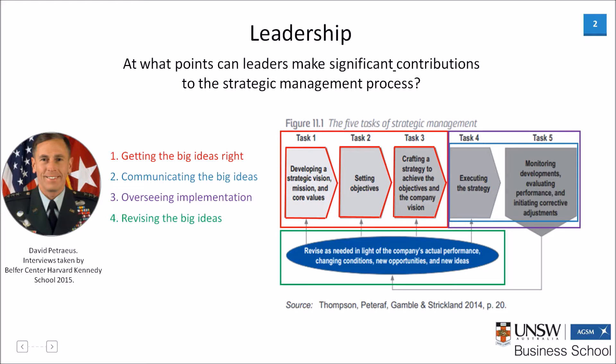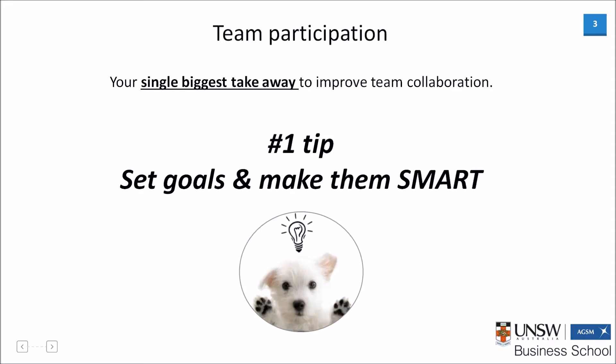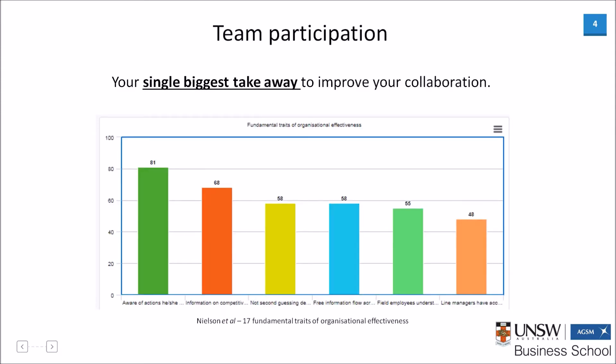Moving on to team participation. My single biggest takeaway to improve team collaboration is to ensure that goals are set after each meeting and that they are SMART. For our assignment, this would mean we would not leave class until we had set goals for the next week. These goals were always specific and measurable, with each team member being given a certain task to research or write up with the number of words specified. To ensure they were attainable and relevant, we would base the goal on the marking criteria as found in the assignment guideline. And they were always time-bound, with a specific deliverable date being given. It is interesting to note that this takeaway was also identified by Nielsen et al. in their study of the 17 fundamental traits of organizational effectiveness, as having the highest correlation with successful organizations.